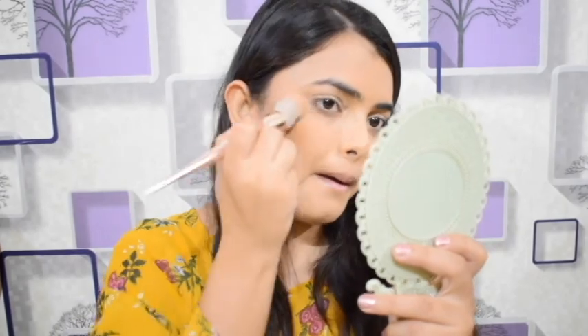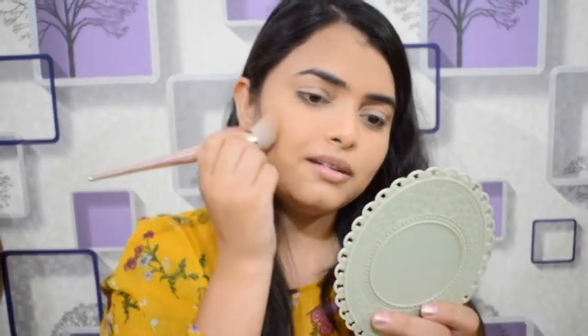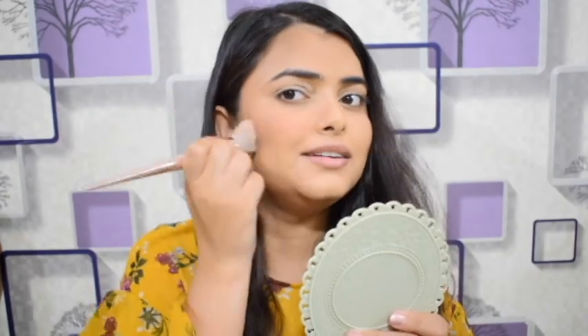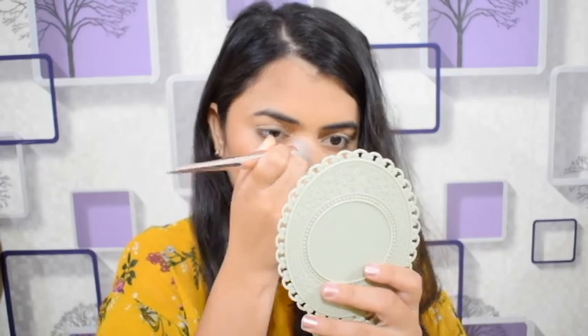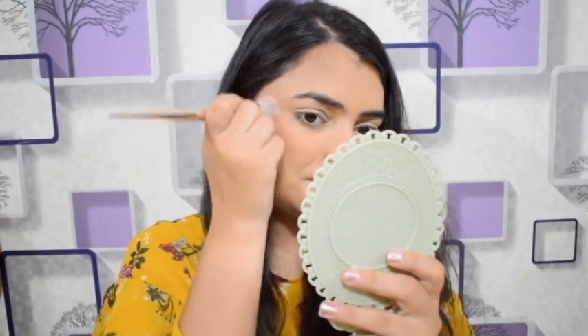For bronzer, I will place it where needed and then blend it with my angular brush. You should not see any harsh lines — if you can see harsh lines it looks awkward. It looks a lot better in daylight.